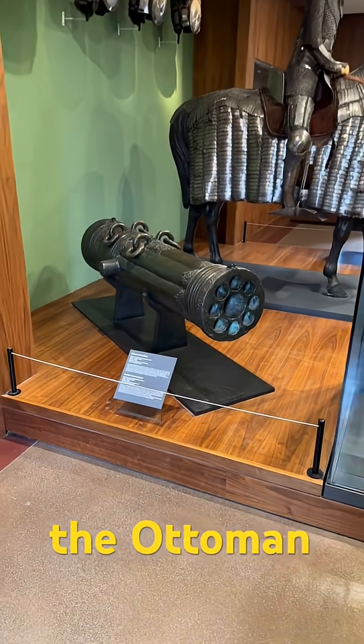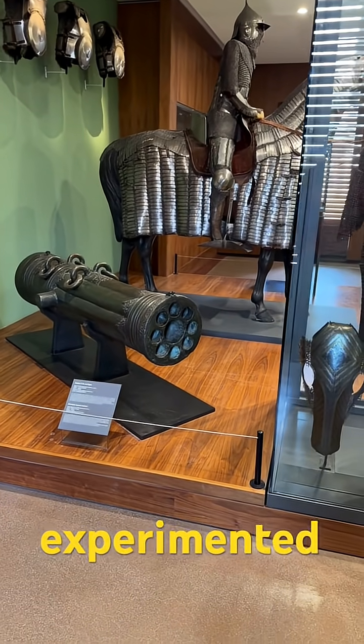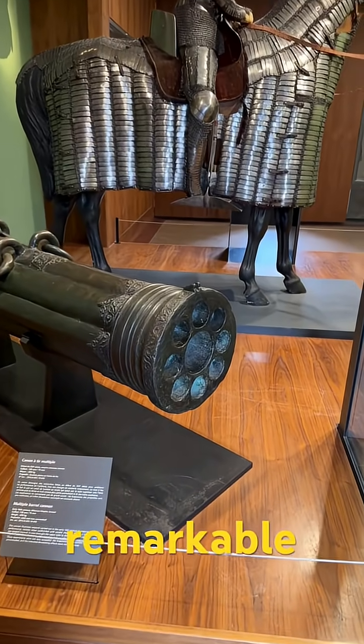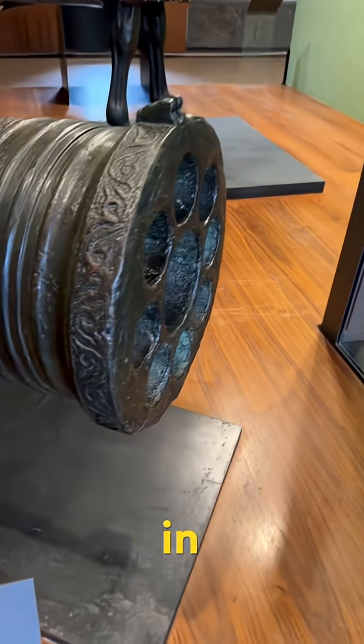In the early 1500s, the Ottoman Empire experimented with groundbreaking artillery designs, and one remarkable example still exists at the Army Museum in Paris.